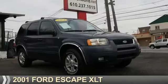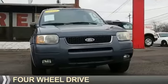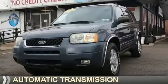Presenting the 2001 Ford Escape. It's powered by 4-wheel drive, a 3-liter, 6-cylinder engine, and an automatic transmission.